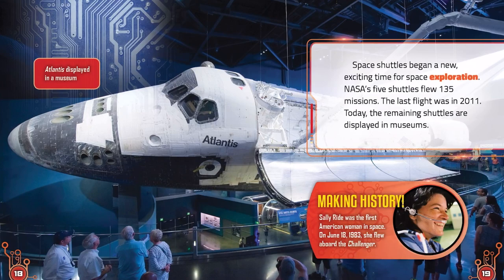Making History. Sally Ride was the first American woman in space. On June 18, 1983, she flew aboard the Challenger.